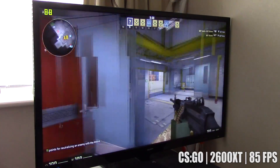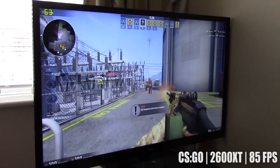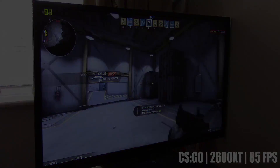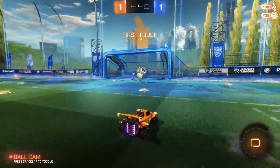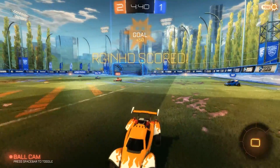The $1.50 GPU still reigns supreme. What will it take to beat it? $6? $10? Who knows? But if you're looking for a capable GPU for an old-school gaming PC, the 2600 XT is a fantastic choice — but the 7900GS really isn't that bad either.